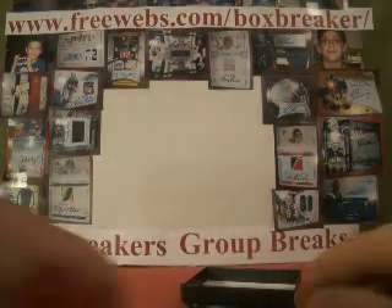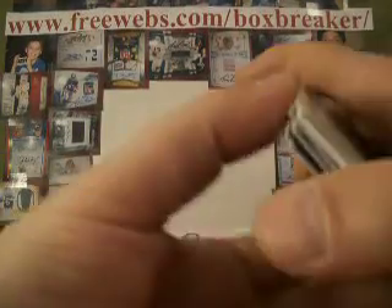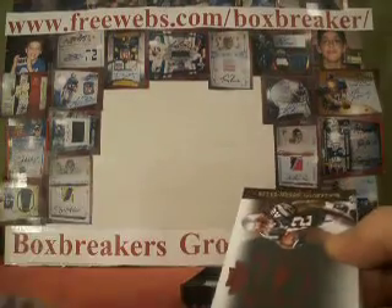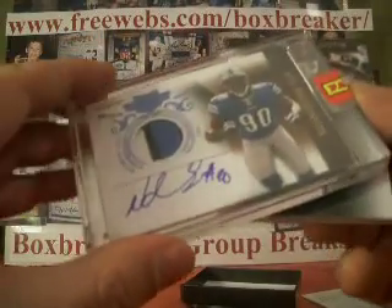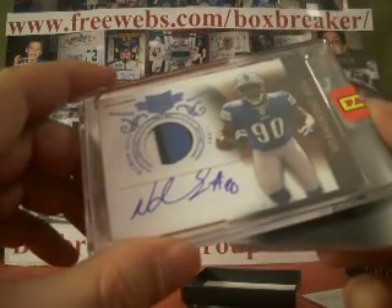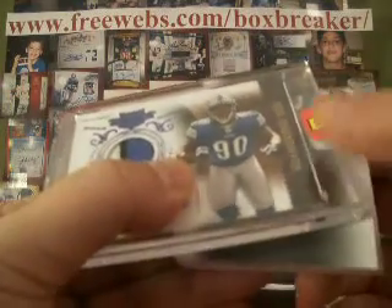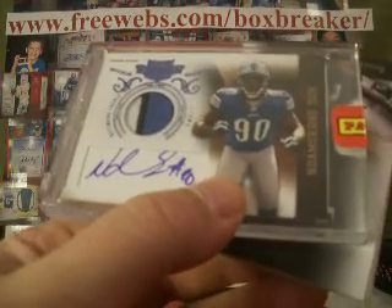Sean Weatherspoon — I want to say Falcons, but I'm going to take a wild guess on that. We'll look it up and make sure we get it right, because it goes to whoever owns the team of Sean Weatherspoon. But here's another look at Suh. Let's see if we can keep the momentum going — still 5 more boxes to go, so stay tuned.